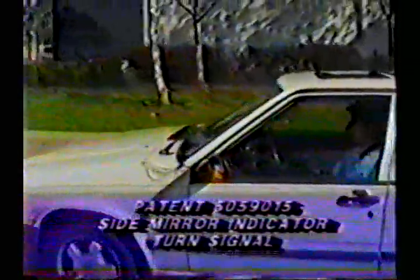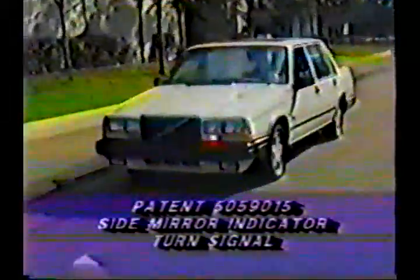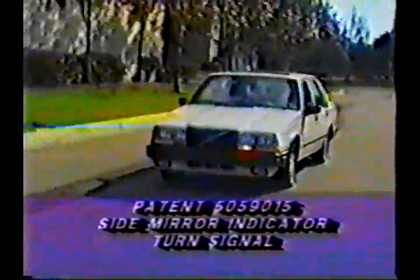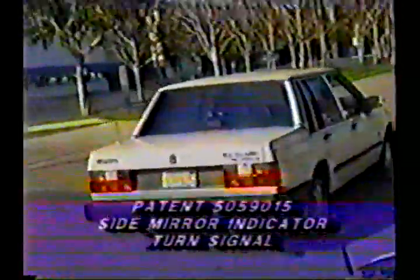This patent would be a perfect complement to daylight or nighttime driving lights to prevent side impact accidents at a very low cost to the manufacturer.